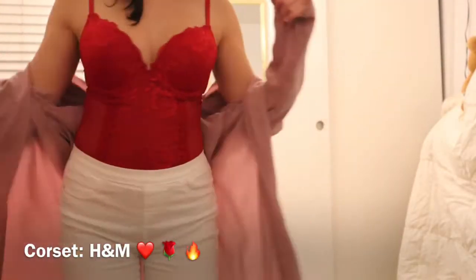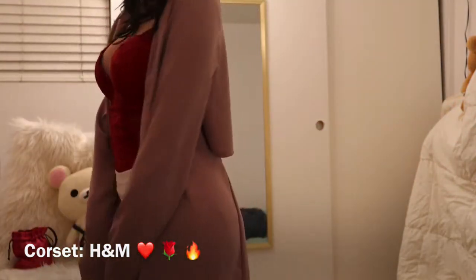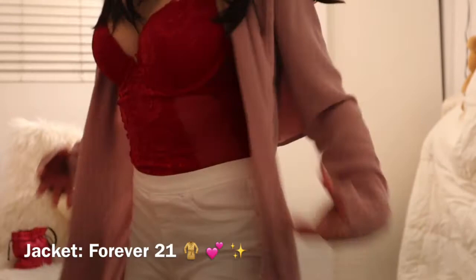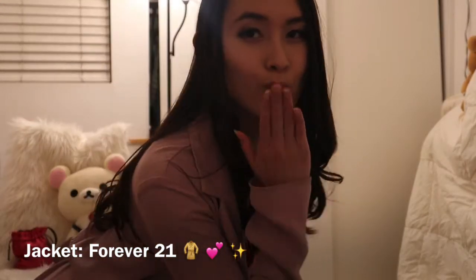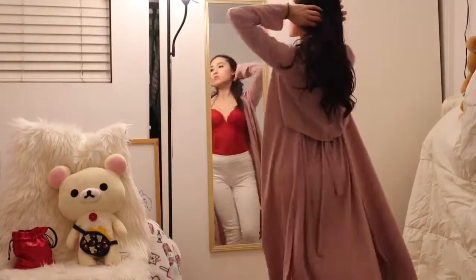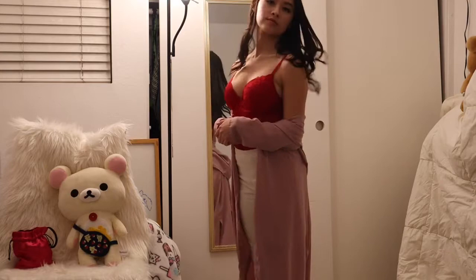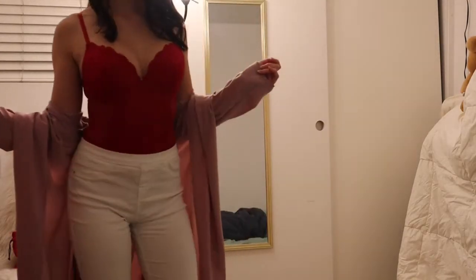I have this bodysuit corset kind of thing here, almost like lingerie, and it looks very cute with these white pants — it's very sexy. I also have this jacket from Forever 21 that I've worn a lot. I like the contrast of the colors: the pink, the white, and the red. Sometimes those colors work together, sometimes not, but definitely here it works. It's very sexy yet mobile and very versatile.